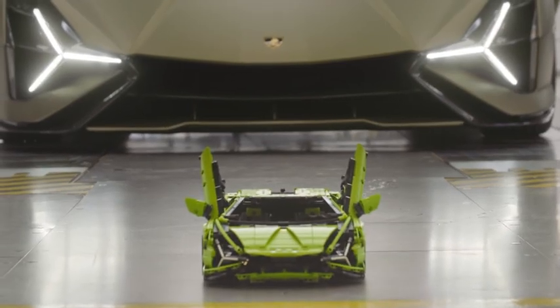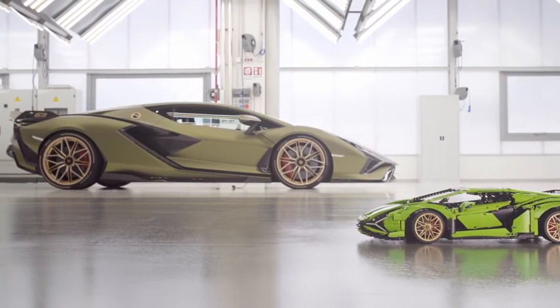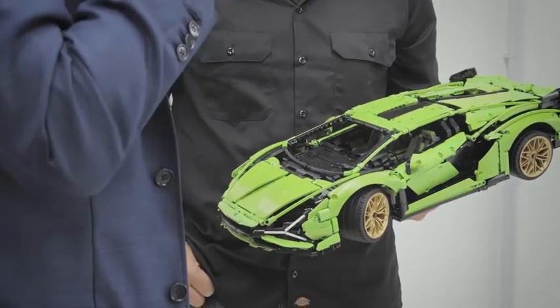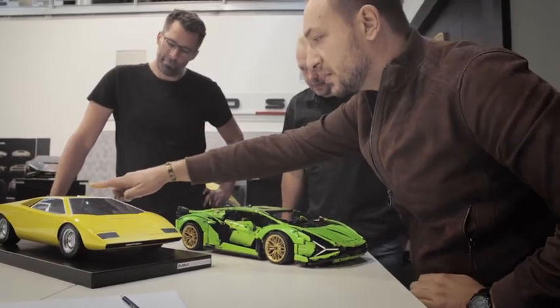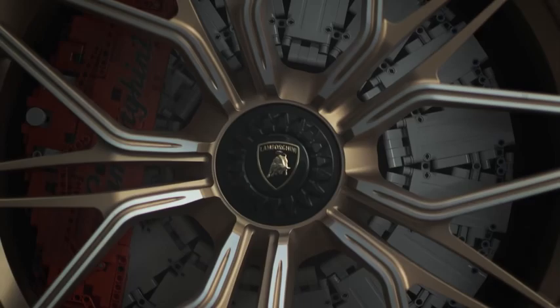At the end of such a project, you're always thinking: what more could we do? How can we keep this great collaboration going? After speaking to the design team in Sant'Agata — Lamborghini's headquarters — we came up with the idea of going big and creating a full-size 1 to 1 scale version of the Sian FK P37, to show what's possible with the Lego Technic system.